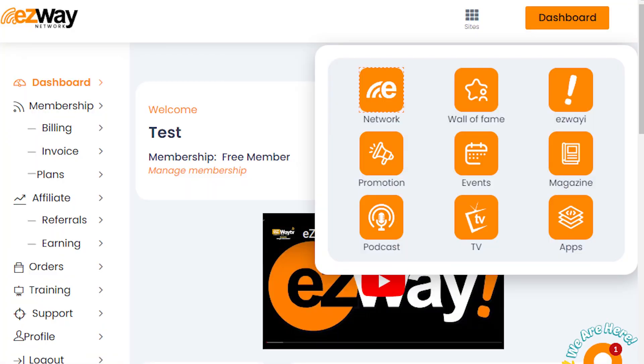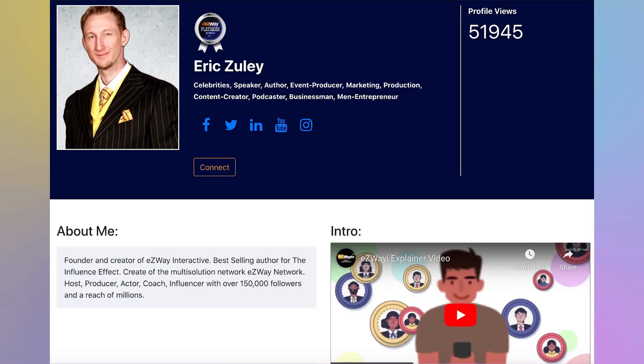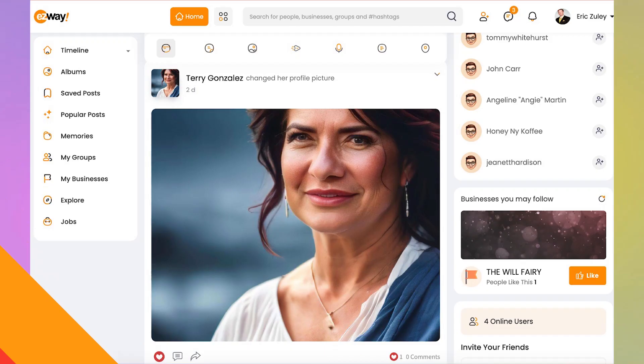On the top right, you'll see your dashboard icon. Click here to return to the main dashboard. Explore our site icons to access different features, such as our social network, community, and more.